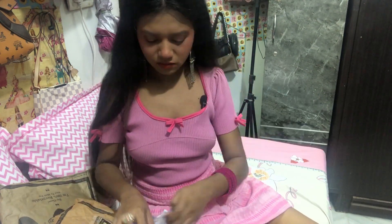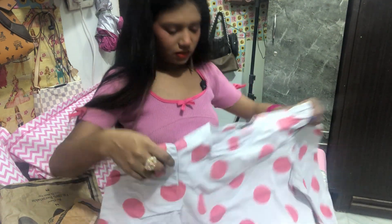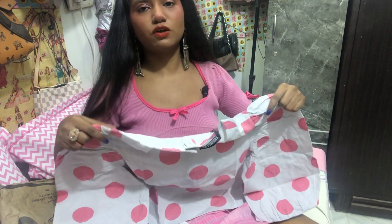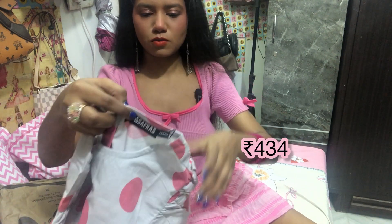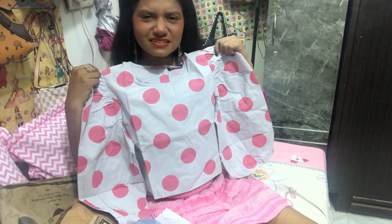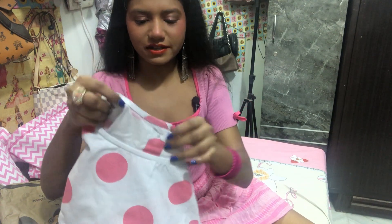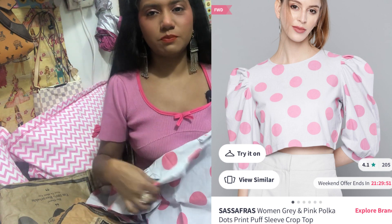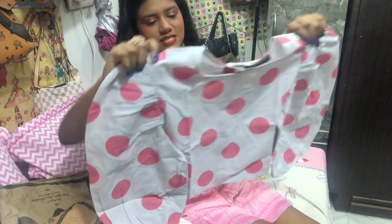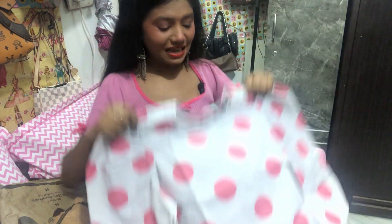Next is this really cute top from Myntra. The previous top I showed in my previous video was a bit loose because it was size small - this one is extra small. Look at this top - the color is like recycled paper, it doesn't look white. I love the design of this top but I'm not really sure about the color - I'm not sure if I'm going to keep it. It looks really cute though. I think I would wear this with a beautiful skirt.